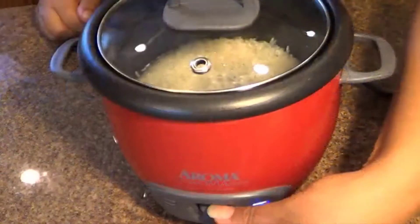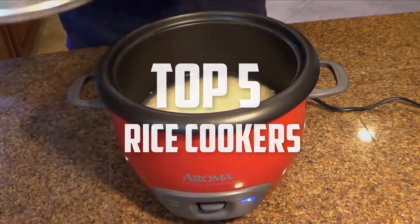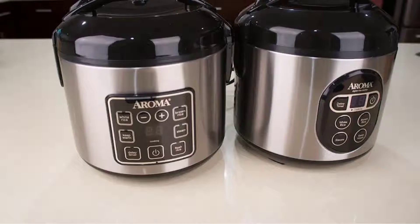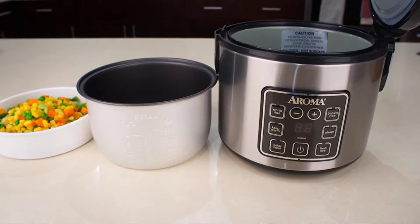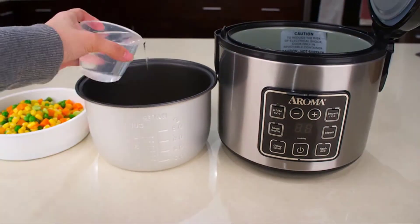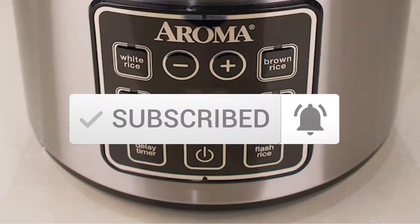Hello everyone, welcome back to another new video. In this video I'm going to talk about the top 5 best rice cookers available on the market. I made this list based on my personal research, and I tried to list them based on price, quality, durability, and more. If you want to see more information and the updated price, you can check out the description below. Also make sure to subscribe for more reviews. Let's get started.